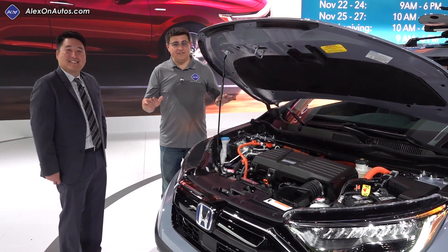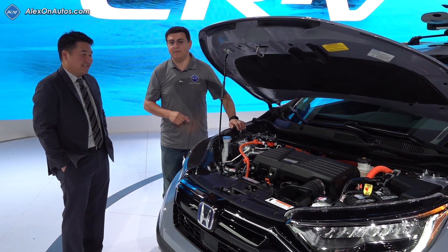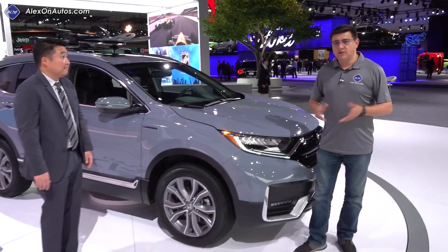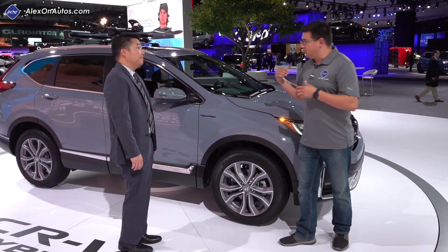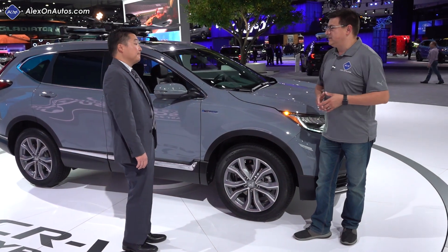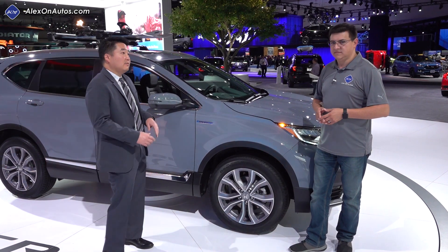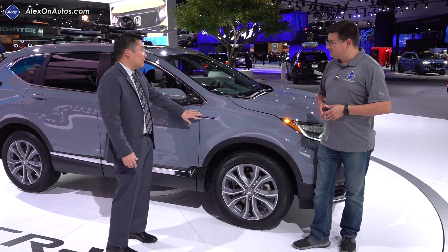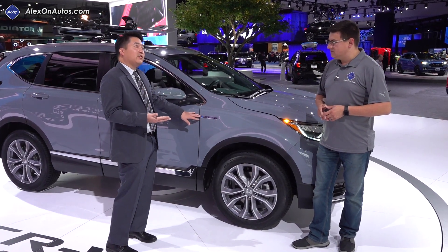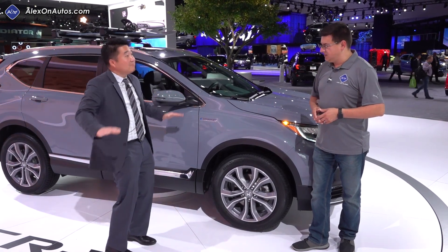At this point Honda does not have any EPA estimates for fuel economy, but it's probably going to be pretty close to the Ford Escape and the Toyota RAV4 Hybrid. The badging is pretty discreet overall for the hybrid model — just a hybrid logo and blue Honda logos. That's for consistency, similar to what Honda has done for the Accord, the Insight, and the Clarity.